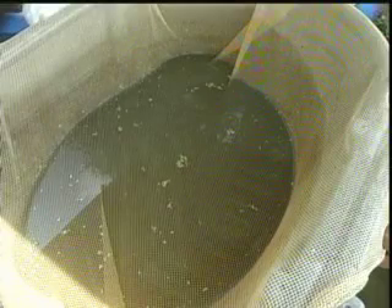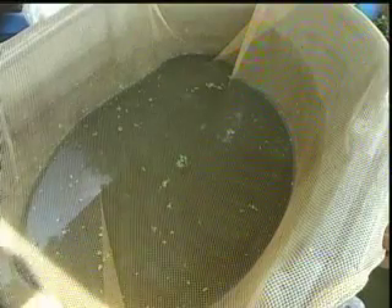Koi breeding really is to an extent a numbers game and a game of survival. As a breeder I have to do what I can to produce the very best fry, then I have to ensure they survive and aren't taken by predators. Then through meticulous culling I have to find and grow the koi with the qualities and characteristics that I'm breeding for.